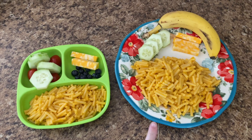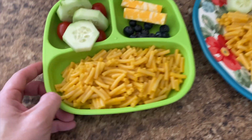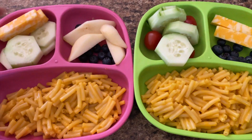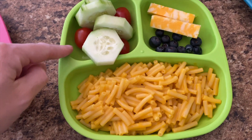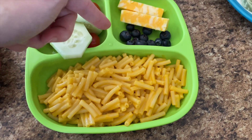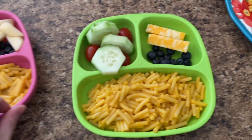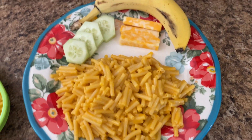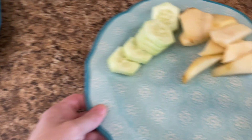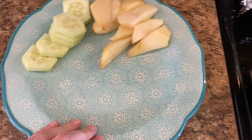For Monday lunch at home, we all have the same thing — little kids, big kids, myself — though the fruit kind of varies. We have cucumbers, grape tomatoes, cheese, blueberries, and mac and cheese. Some have pears, some don't; some have grape tomatoes and some don't, depending on the child and what they like. I actually have cucumbers and pears and I'm about to put some mac and cheese on my plate too.